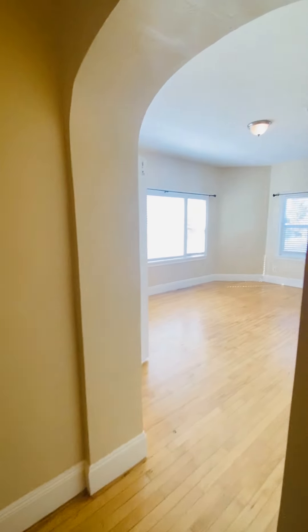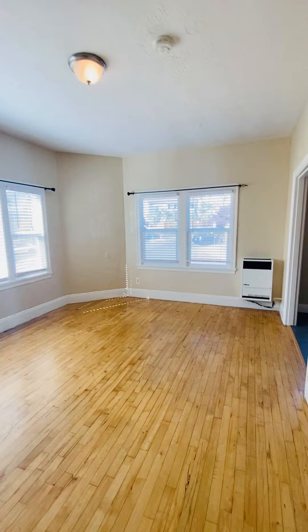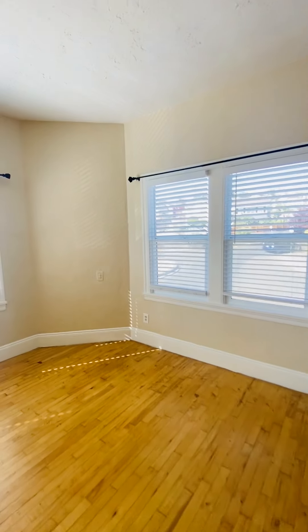Hi, this is Laura Shai with Meyerhoff & Associates. I'm here to show you this really beautiful spacious one-bedroom apartment near Mills College.